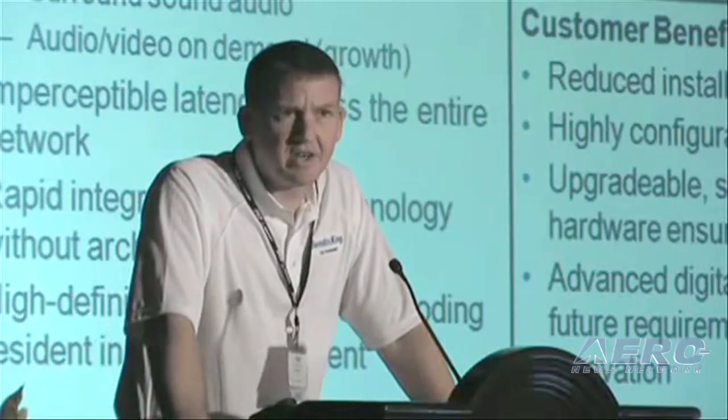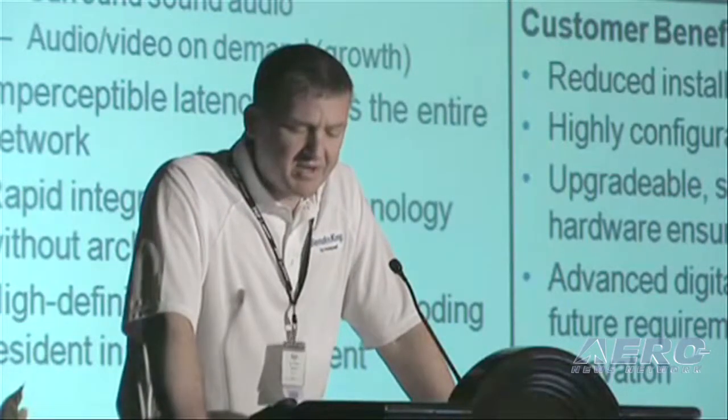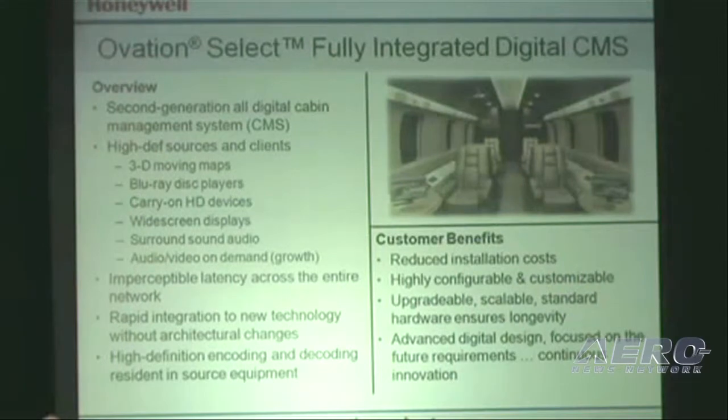Ovation Select is Honeywell's second generation of cabin connection suites, providing a fully digital cabin solution offering state-of-the-art features, intuitive controls, and a core system architecture offering maximum flexibility, scalability, and future growth. It includes high-def displays providing full HD video source and display, an integrated 3D moving map, high-speed data configurable for rapid integration of new consumer electronics, crystal clear surround sound, and an easy-to-use intuitive user interface.